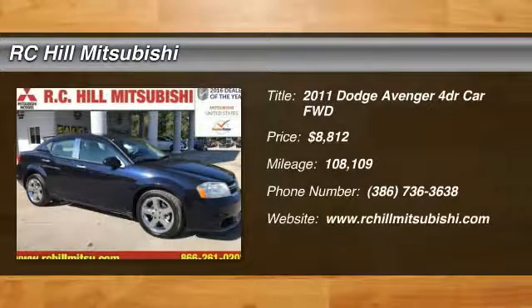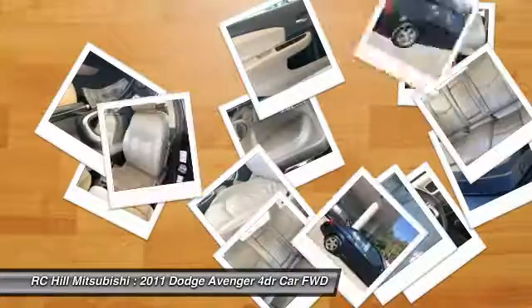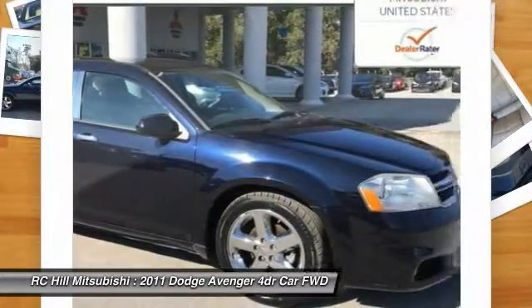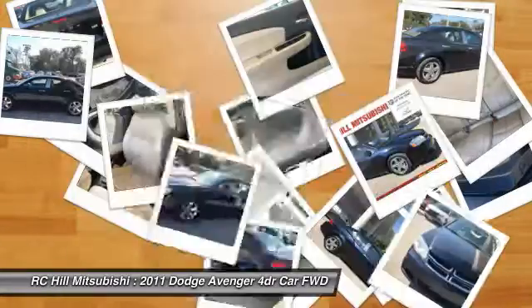The 2011 Avenger. The Avenger combines strength with fuel efficiency to ensure that its sporty looks do not deceive. Electronic stability control is designed to help you maintain control during inclement driving conditions.